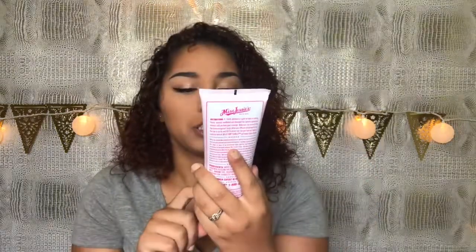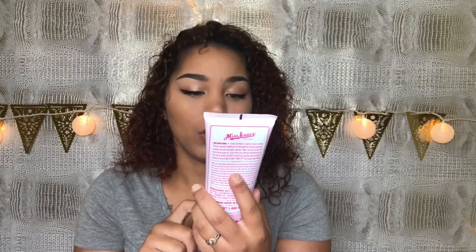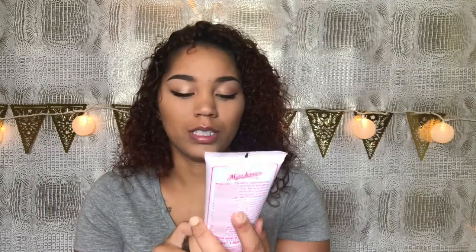So let me tell you a little bit about it. When you choose Miss Jessie's products, you're getting curly hair products. I'll read what this one's about: wash and go for people who want poppin' curls — your shiniest, smoothest, sexiest curls yet. For instructions: evenly distribute a capful or more to damp, freshly washed, conditioned, and detangled hair. Spread a generous amount until you have good coverage. Scrunch the hair to encourage curl formation and either diffuse or air dry.